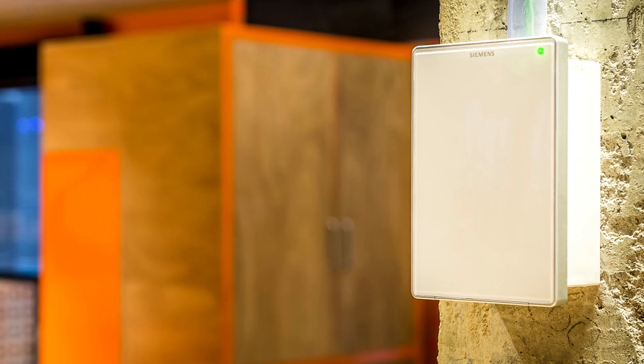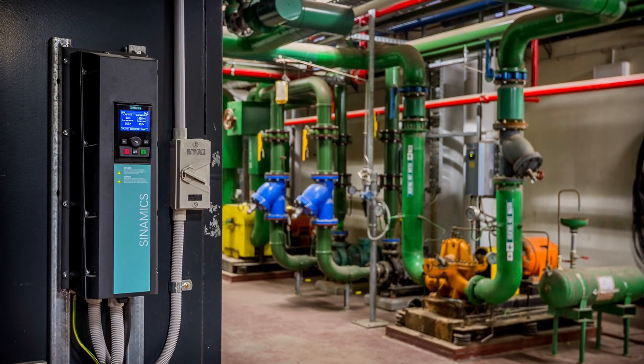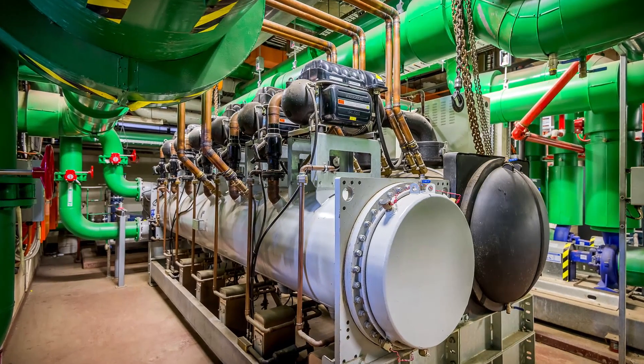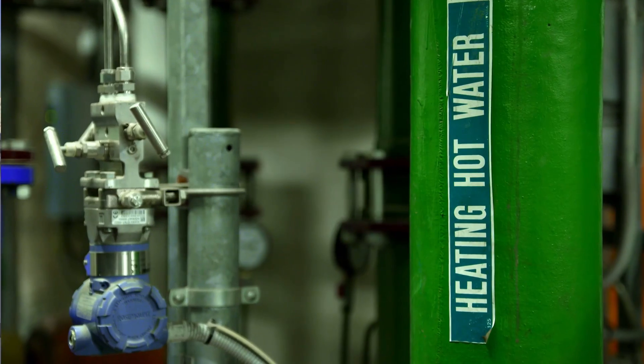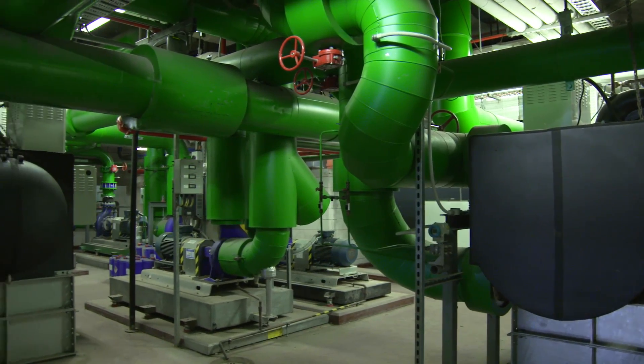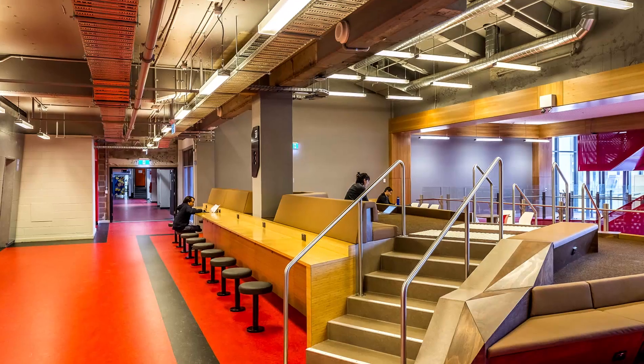We put in a Siemens Desigo BMS system to control the entire campus, acting as the backbone and the brains behind all the optimization. We also looked at redevelopment of their chilled water systems and their heating hot water systems with regards to their boilers, redesigning RMIT's lighting infrastructure and looking at LED solutions throughout the campus.